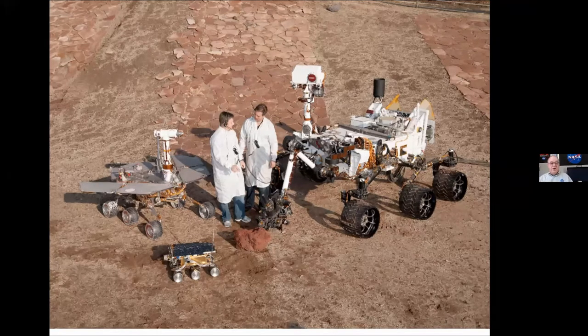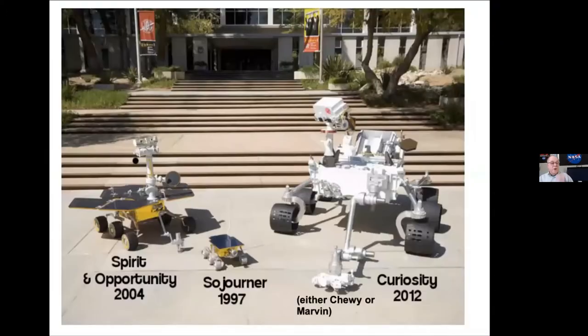This is the Mars yard in Pasadena. You can see all these different kinds of surfaces — a hill with little pieces of slate-like stuff, dirt, rocks. It's a yard that has as much terrain replicated as closely as possible to actual Mars, so you can take these things out and drive them, see when they get stuck, and see how they work as closely to real Mars as possible.